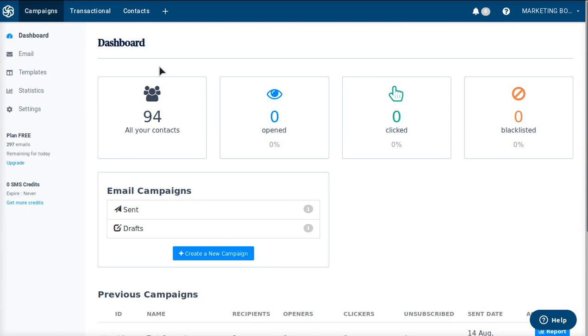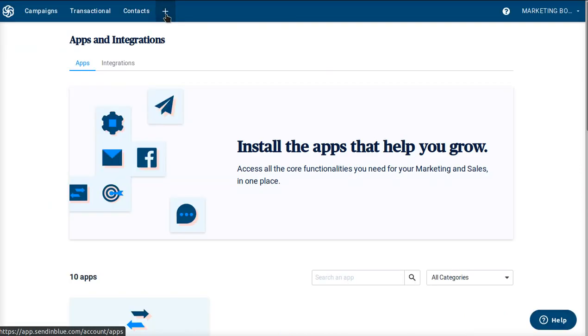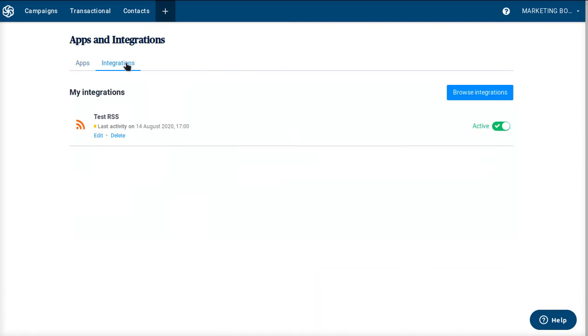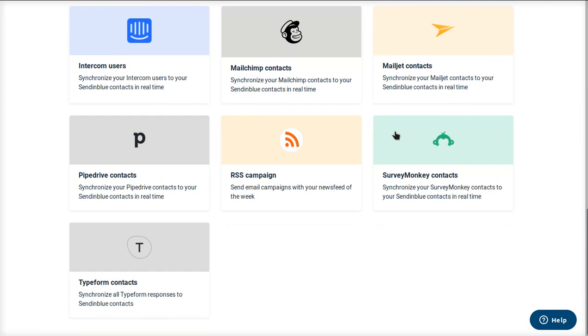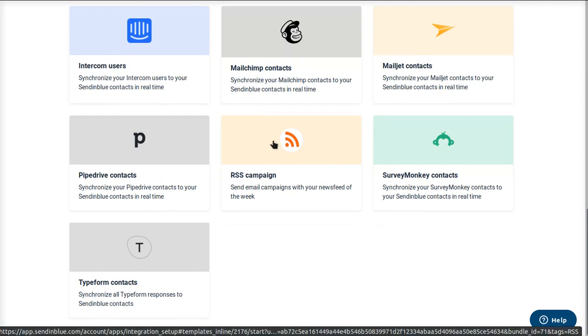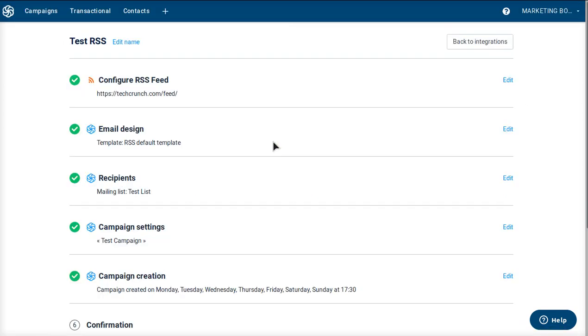Once you're signed up, this is what your dashboard is going to look like. This is a test account I'm using for this tutorial. We're going to go ahead and click the plus button, then come to apps and integrations, click integrations, then browse integrations. If you scroll down, you'll be able to see RSS campaign — click that and it will set it up.